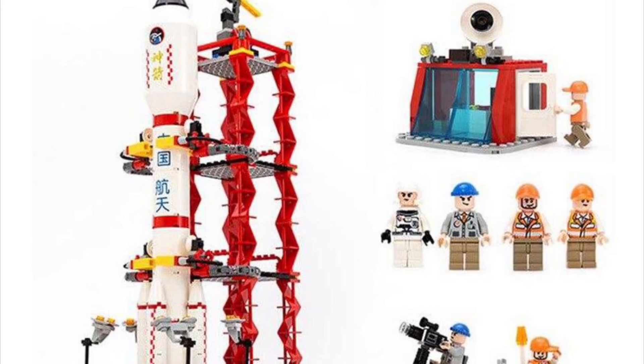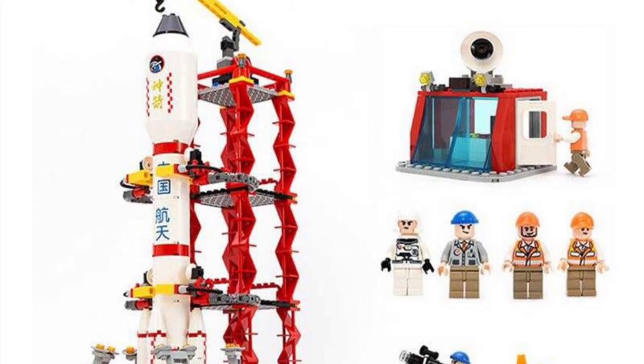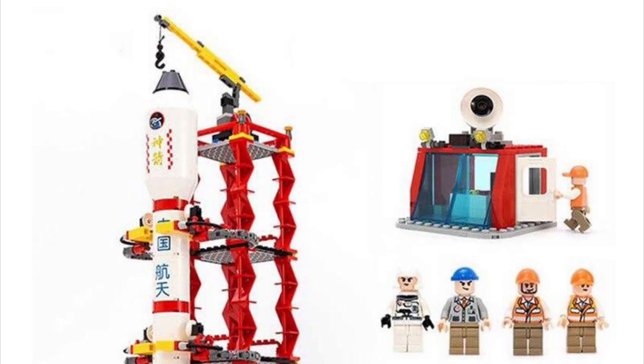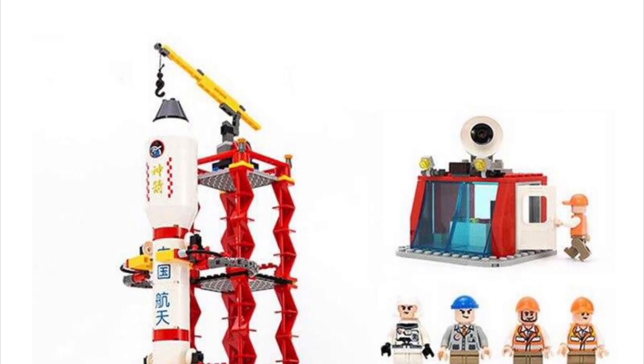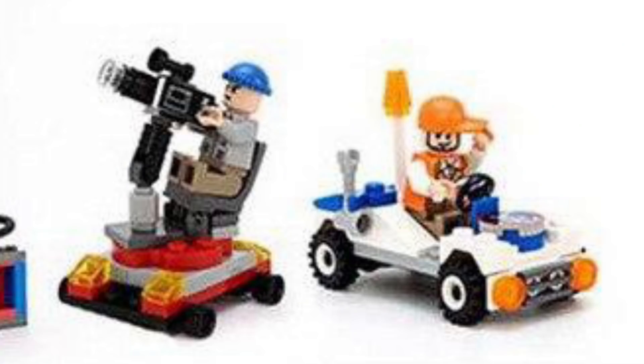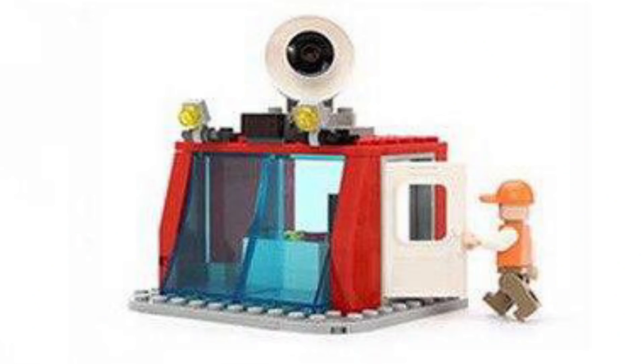The launch pad is massive, and with a crane on top, it's kind of designed to build the rocket rather than launch it. But the amount of stuff packed in here is very impressive — gas canisters, tubing, tools, and even a countdown timer. The accessories that come with this set aren't that great though; they're too simple in design and lack detail and functionality.